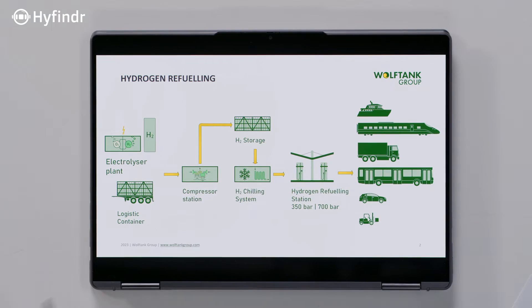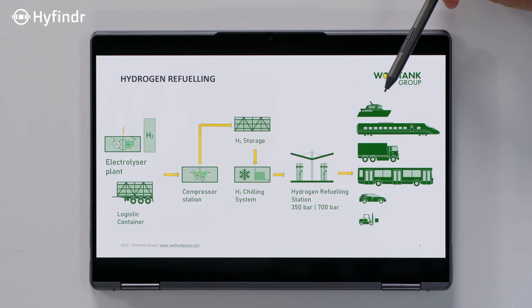To kick things off, what is hydrogen refueling? Hydrogen refueling is basically the process of getting the hydrogen into the vehicle for usage and mobility. So basically you have the hydrogen supply, whether from a logistic container or electrolyzer, and then a compressor unit, a storage, a chilling unit, and then the dispenser, which takes care that the hydrogen goes into the vehicle in a controlled manner. This is what a typical setup looks like.